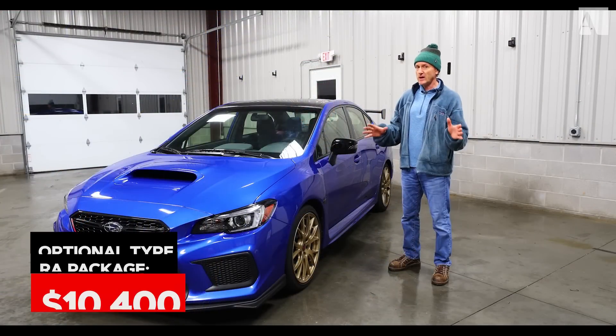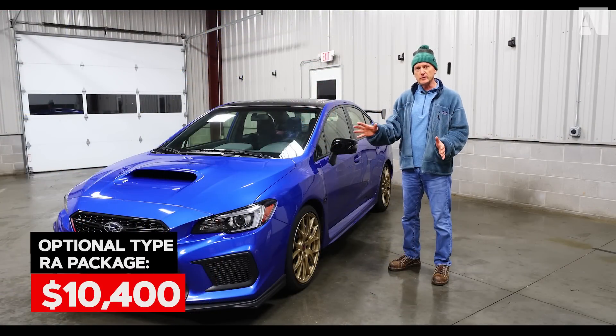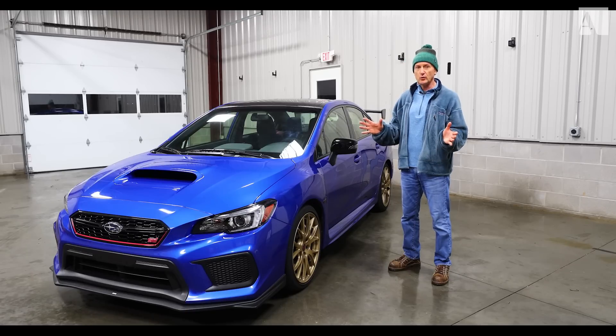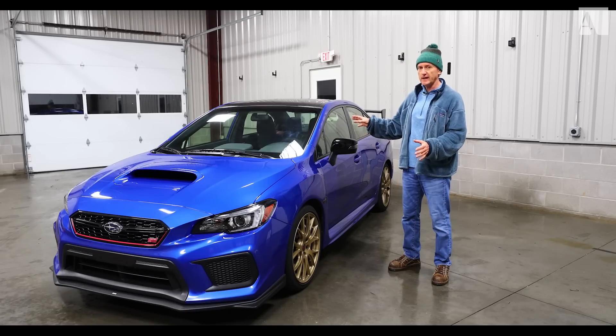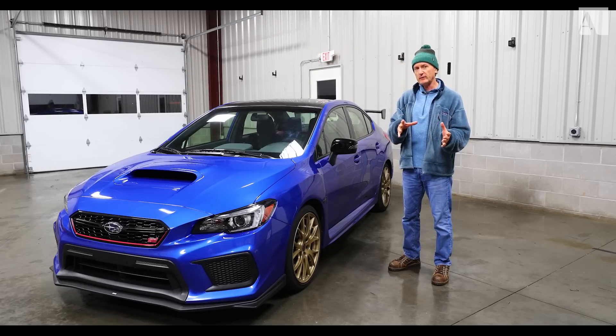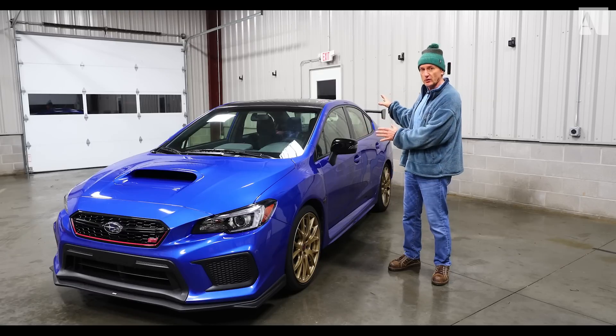This is a Type RA — RA stands for record attempt. Subaru went to the Nürburgring and blew away the four-door lap record with a specially modified STI. I think it was a six-minute 57.5 lap — tremendous, tremendous effort. In honor of that record attempt, they made these cars.